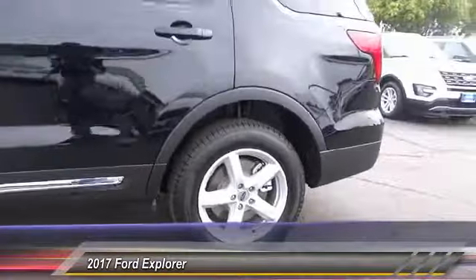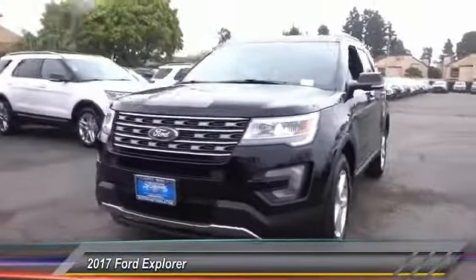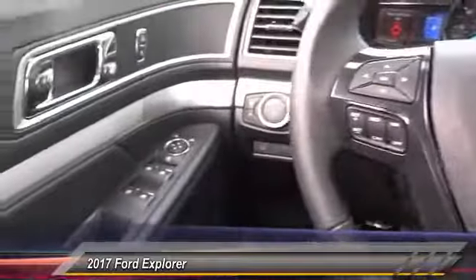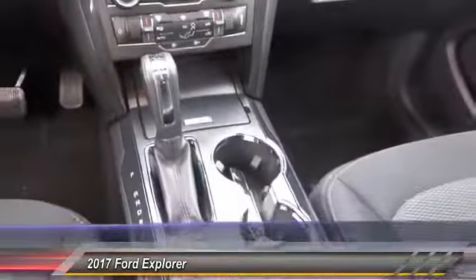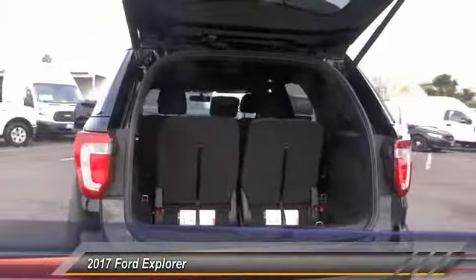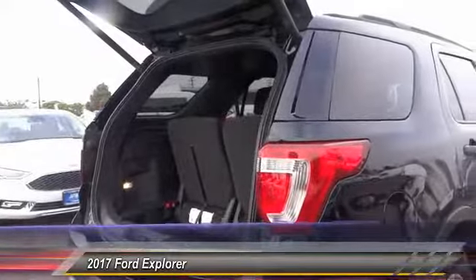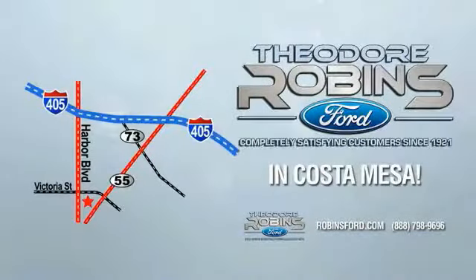Take this vehicle for a spin and see why so many shoppers are now proud owners. This is the time to experience the difference. Theodore Robbins Ford on Harbor Blvd in Costa Mesa.